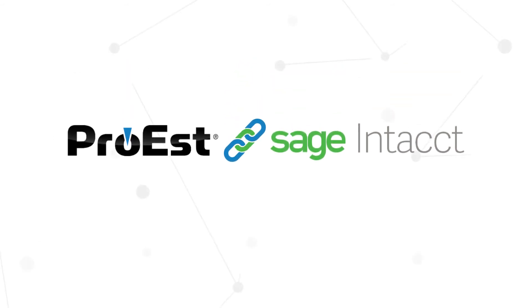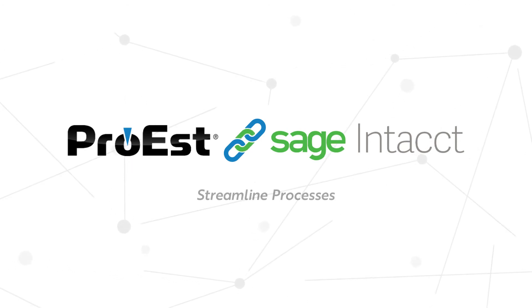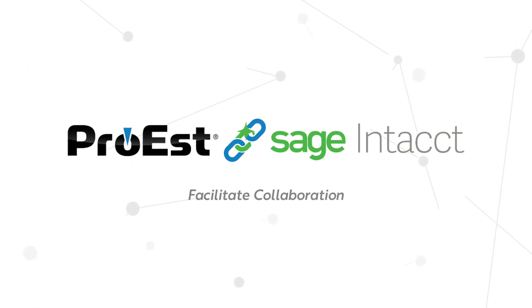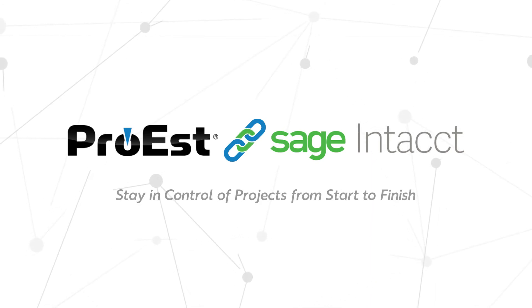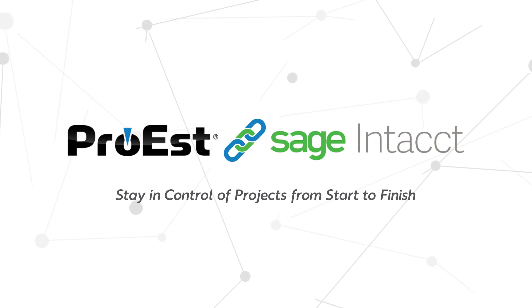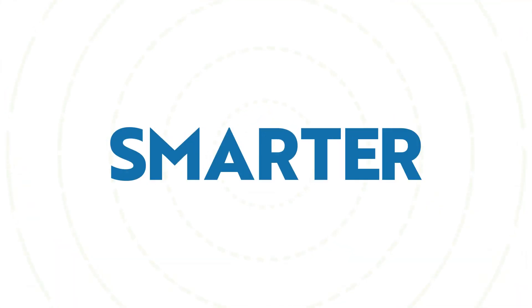With one-click ProEst and Sage Intacct integration, you'll eliminate data silos, streamline processes, facilitate collaboration, make better business decisions, and stay in control of your projects from start to finish. That's why so many contractors use ProEst and Sage Intacct together — it's the faster, easier, smarter way to build.